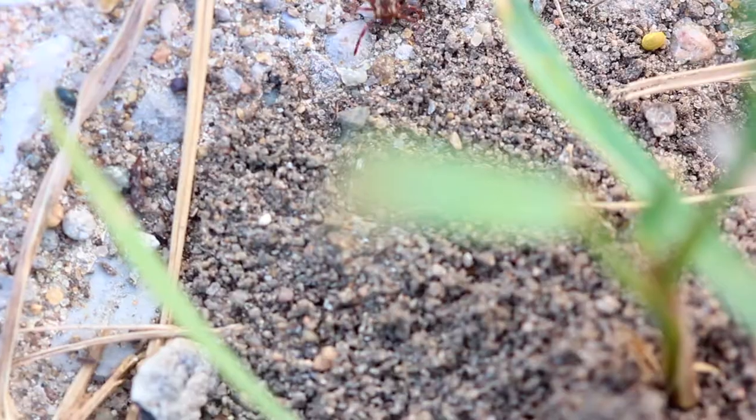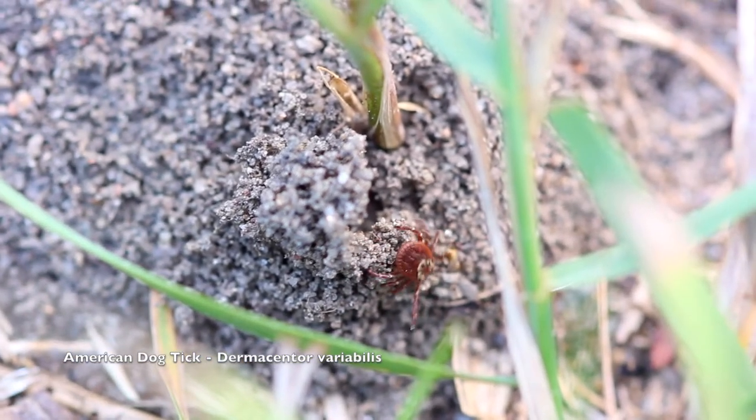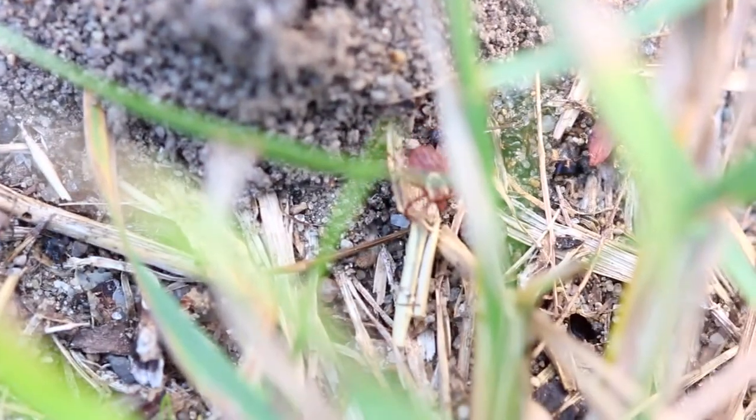This is an American Dog Tick. I caught this one on my pant leg. I was able to flick it off and film it for a minute with a macro lens.